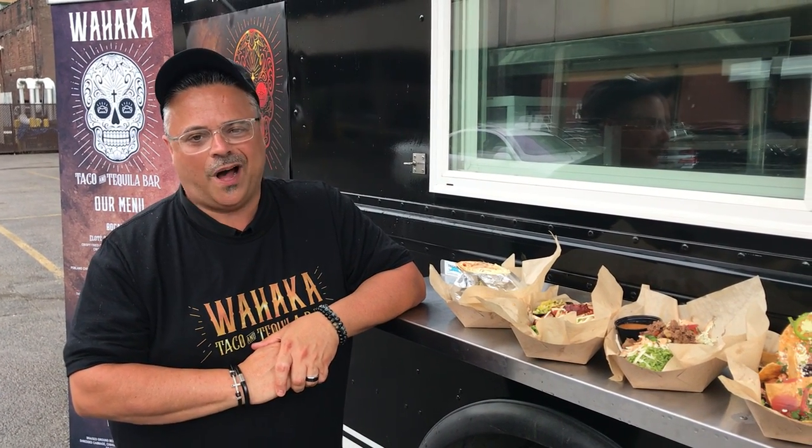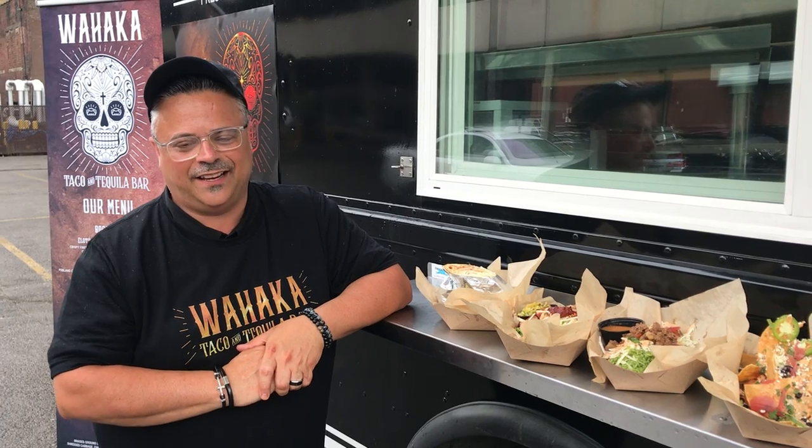Hey everybody, I'm Mark Hansenetta. Welcome to Oaxaca. We're going to be launching our next brand of our restaurant group and we're going to be doing that as a pop-up kitchen here at the amphitheater, various dates throughout the summer.